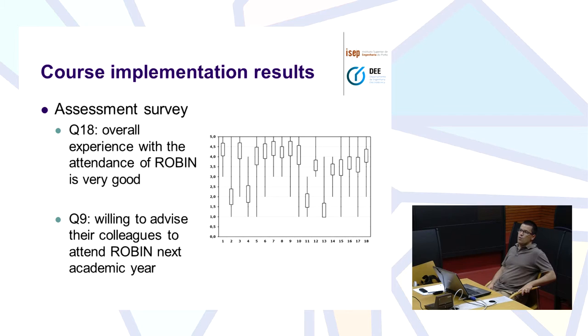They say their overall experience attending this course is very good, and they were willing to advise their colleagues to attend Robin in the next academic year. The course has been running for about six academic years. In the first year we had about 17 students, and the number has been growing — in the last academic year we already had 66 students enrolled. Besides the Master in Electrical Engineering, we are also having students from the Master in Computer and Medical Engineering and from the Instrumentation and Measurements Master.